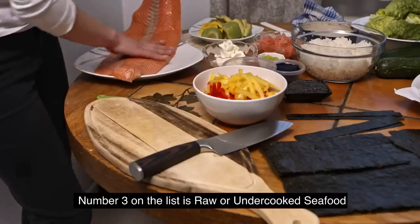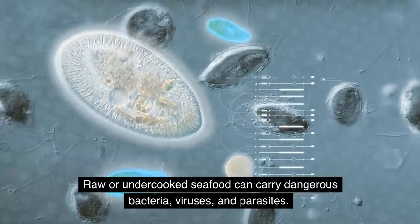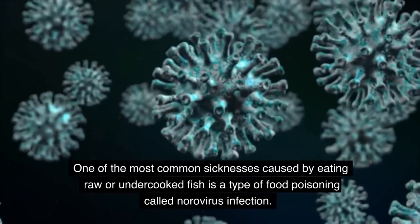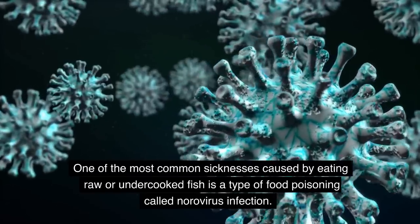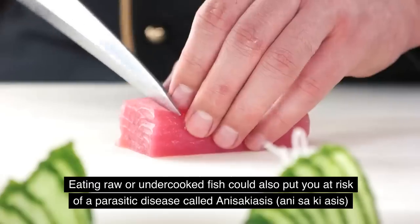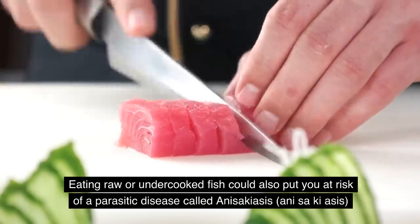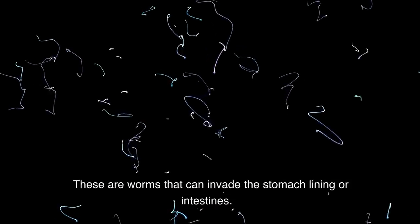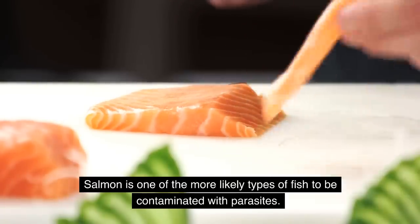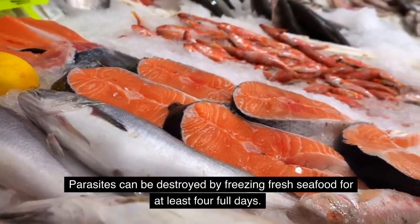Number three on the list is raw or undercooked seafood. Raw or undercooked seafood can carry dangerous bacteria, viruses, and parasites. One of the most common sicknesses caused by eating raw or undercooked fish is a type of food poisoning called norovirus infection, which can cause abdominal pain, vomiting, and diarrhea. Eating raw or undercooked fish can also put you at risk of a parasitic disease called anisakiasis — worms that can invade the stomach lining or intestines. Salmon is one of the more likely types of fish to be contaminated with these parasites. Parasites can be destroyed by freezing fresh seafood for at least four full days.